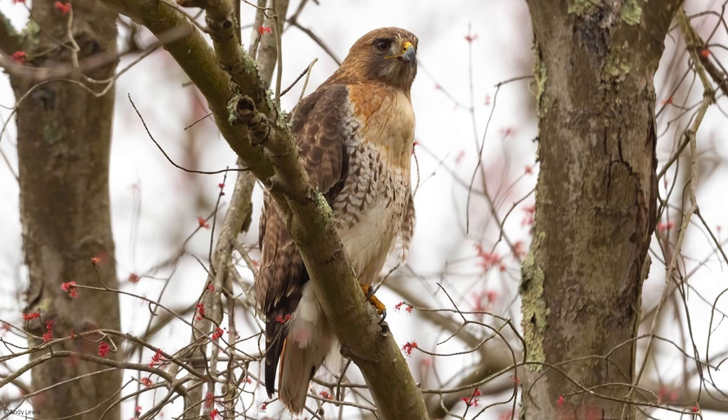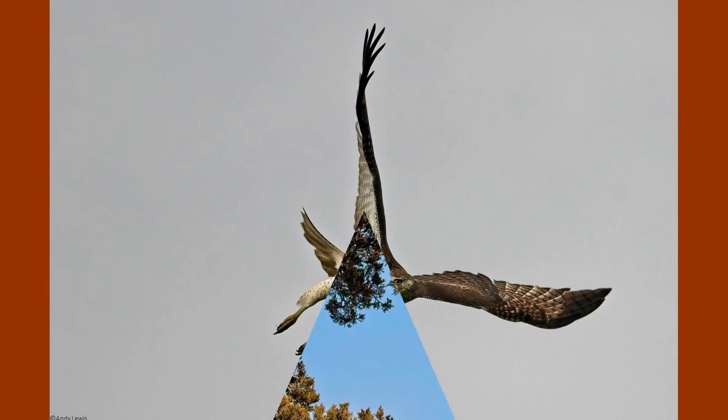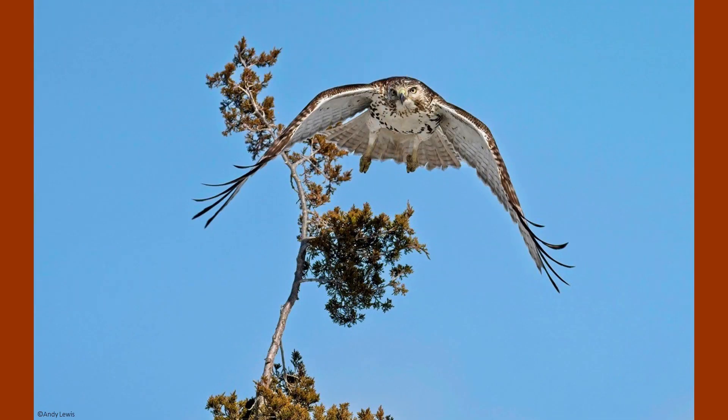You can observe red-tailed hawks year-round throughout New Jersey, especially soaring above open fields and meadows or even perched in trees along highways. The next time you are out in the parks and you hear birds like blue jays giving off alert calls, look up in the sky or scan the surrounding trees because there may be a hawk close by.